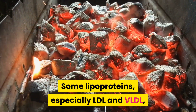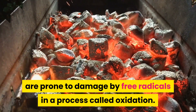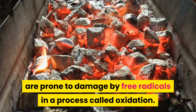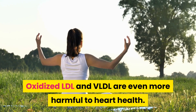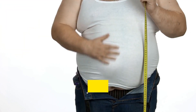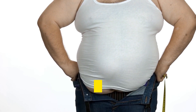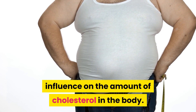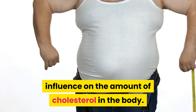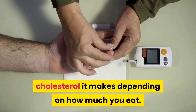Some lipoproteins, especially LDL and VLDL, are prone to damage by free radicals in a process called oxidation. Oxidized LDL and VLDL are even more harmful to heart health. Although food companies often advertise products as low in cholesterol, dietary cholesterol actually only has a small influence on the amount of cholesterol in the body, because the liver changes the amount of cholesterol it makes depending on how much you eat.